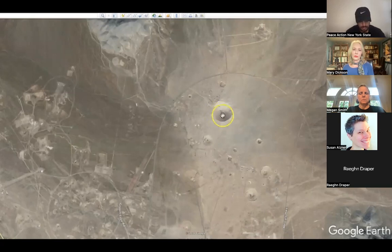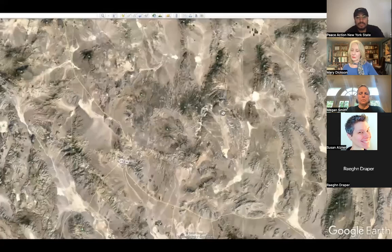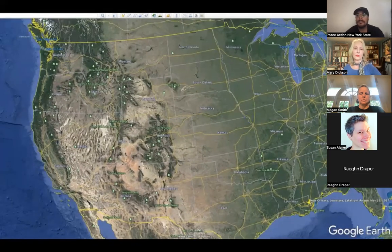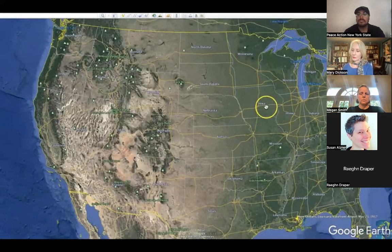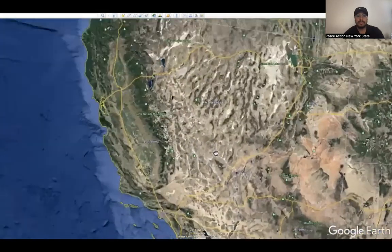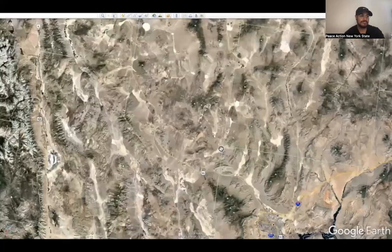Eight days after this explosion they detonated another atomic bomb above ground — that would have been the last atomic bomb detonated above ground. Between Sedan Crater and the other bomb called Small Boy, those two bombs sent enough radiation into the air that it floated across the United States and eventually settled, pretty much covering the entire state of Iowa and southern Minnesota. There were also traces found on the border of Kentucky, Indiana, and Ohio.